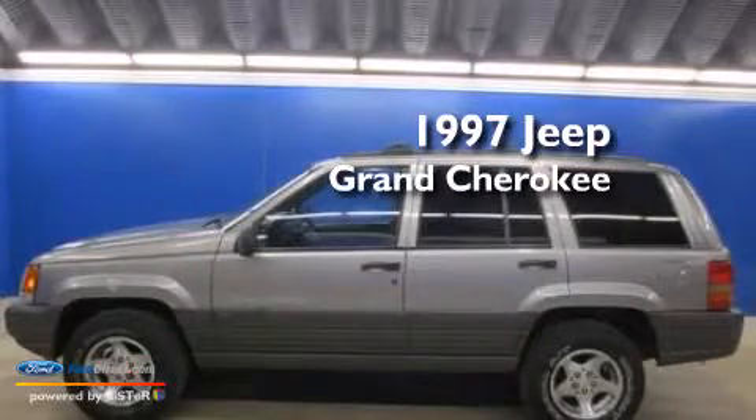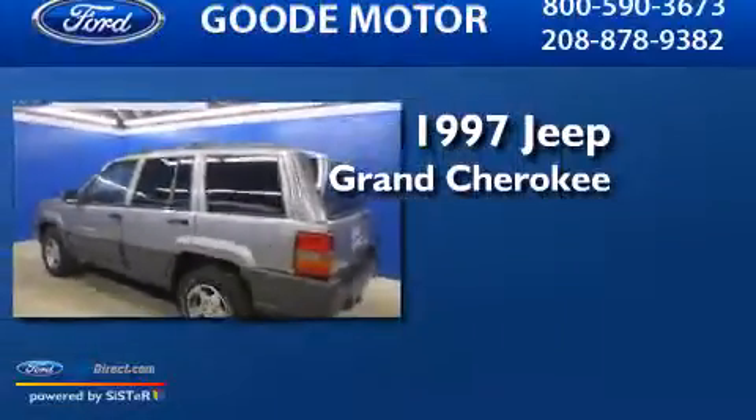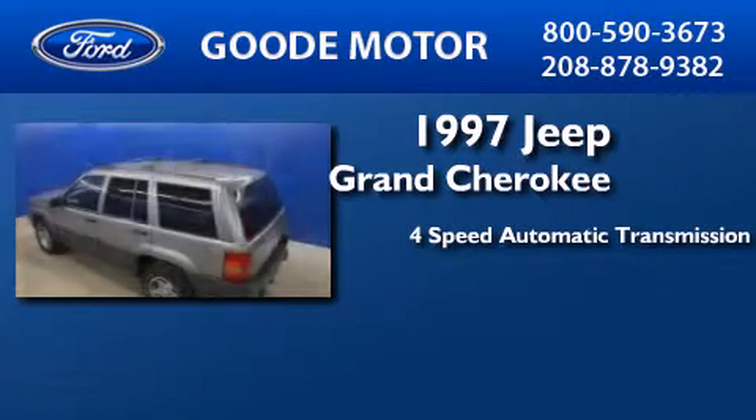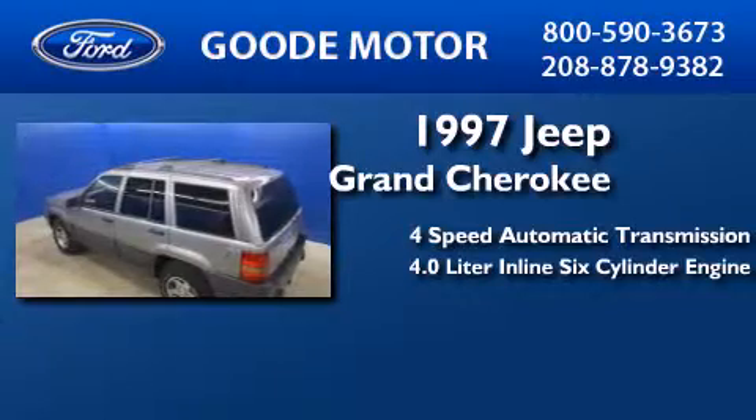This is a 1997 Jeep Grand Cherokee. This SUV has a four-speed automatic transmission and a 4.0-liter inline six-cylinder engine.